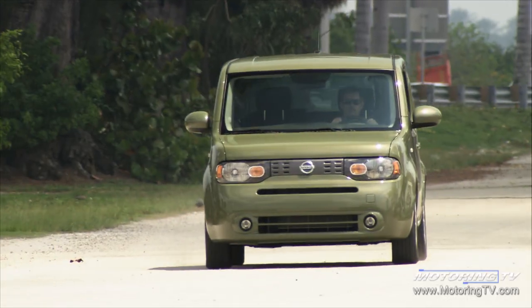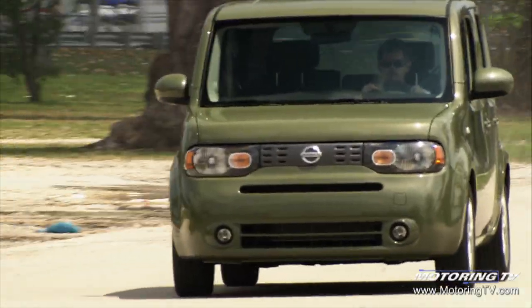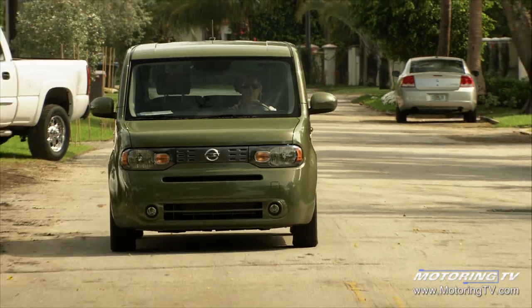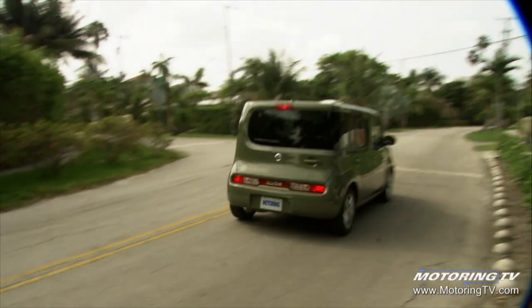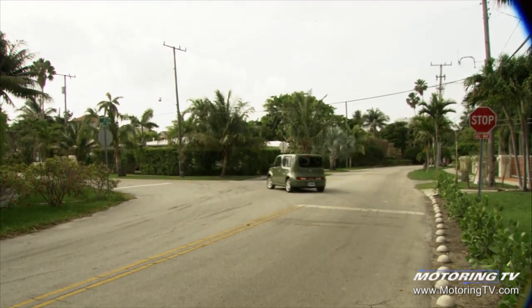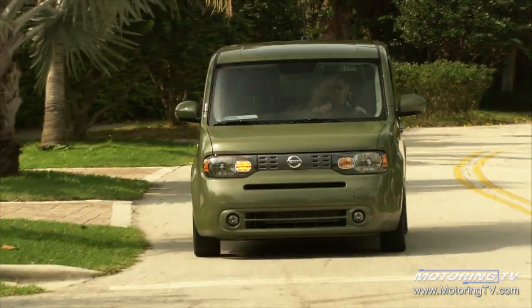The Cube is a deliberate attempt to be cool, and that's always a bit tricky because cool can never be planned — it just has to happen. The things I like about the car are that it is extremely functional. Some people equate functional with boring, but I don't think that's necessarily true. The car is comfortable. It's a Versa underneath, and the Versa is a fine product.